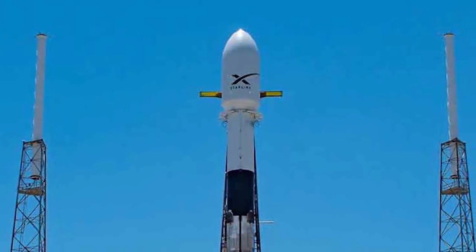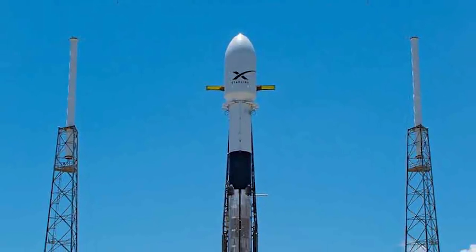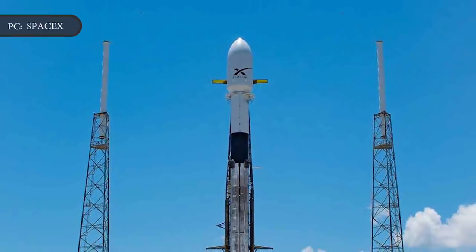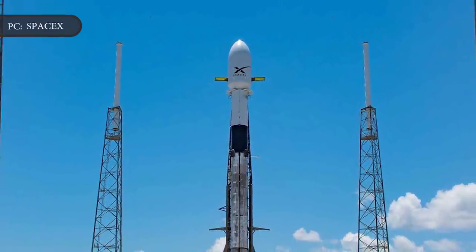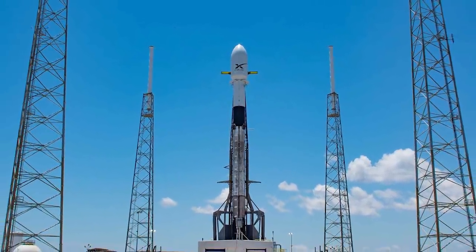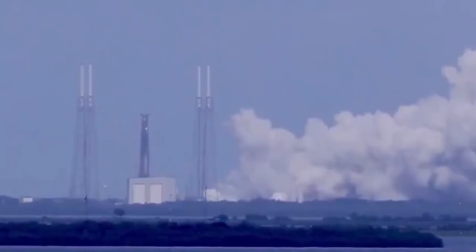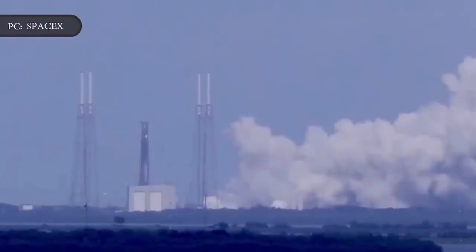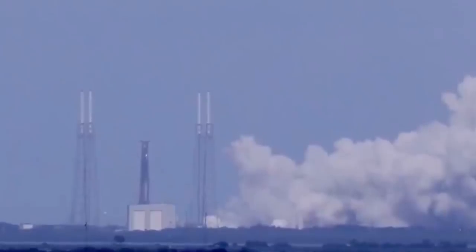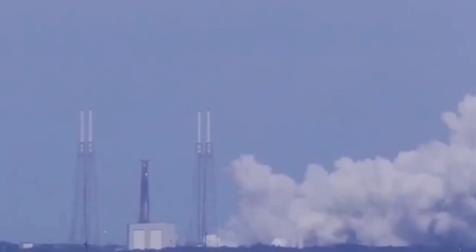SpaceX is set to take its bold recycling initiative one step further next week. After a three-month halt in orbital launches, the company has begun making a return to launch action. SpaceX plans to launch a batch of its Starlink broadband satellites aboard a Falcon 9 rocket that has previously flown three times and will use a fairing that flew in April. The SpaceX launch set for November 11th will mark the first Falcon 9 mission to use a payload fairing from a previous flight, the company announced Tuesday, 5th November, shortly after SpaceX engineers at Cape Canaveral test-fired the mission's first-stage booster.